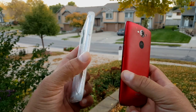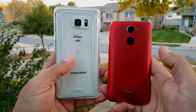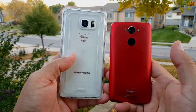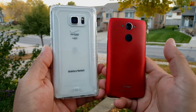Both phones are completely dead. We drained the batteries — they're completely dead, so they're going to start from zero. We're going to be timing using a different cell phone, take the time, and give you guys updates through the process.